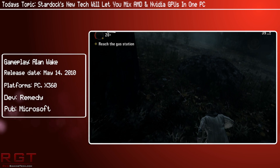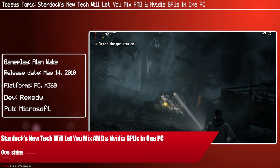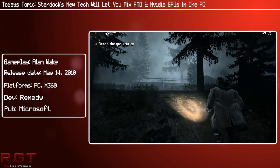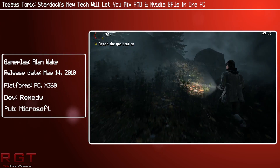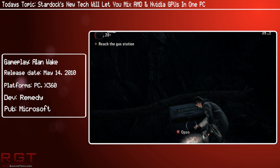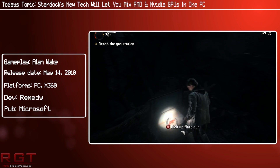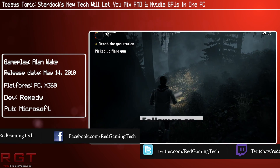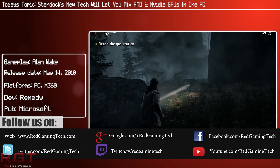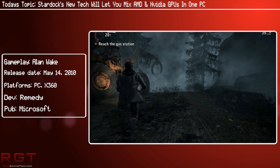Stardock's latest technology is bound to make a lot of PC gamers very happy indeed, as their newest tech will allow you to mix AMD and Nvidia cards in one PC. This has a lot of really cool implications for PC gaming — not only will it make high-end gaming more affordable, but it'll actually put virtual reality within reach of many more people than we had originally thought.